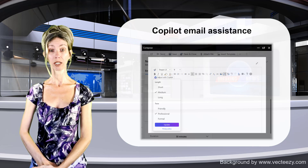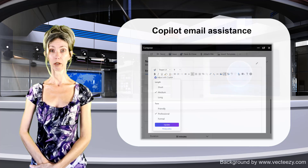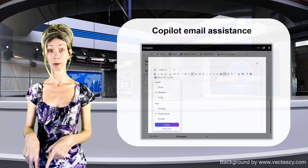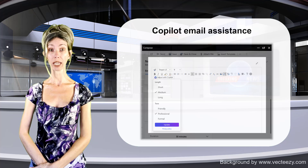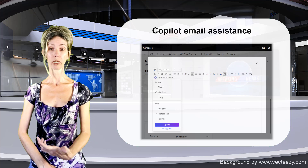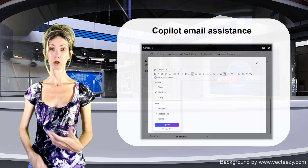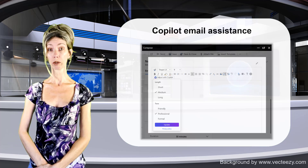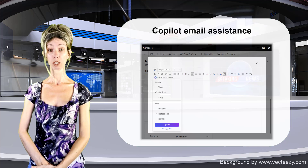Another feature that went into preview a few months ago is the ability for Copilot inside Dynamics 365 Sales to summarize long emails — specifically emails that exceed 1,000 characters — such as long back-and-forth email threads. Both of these features will become generally available in October of this year as part of 2024 release wave 2.